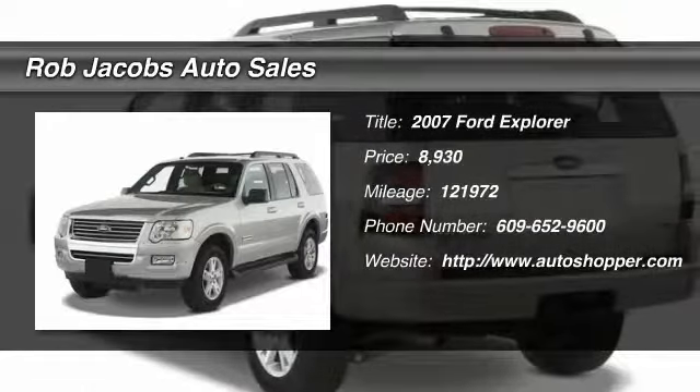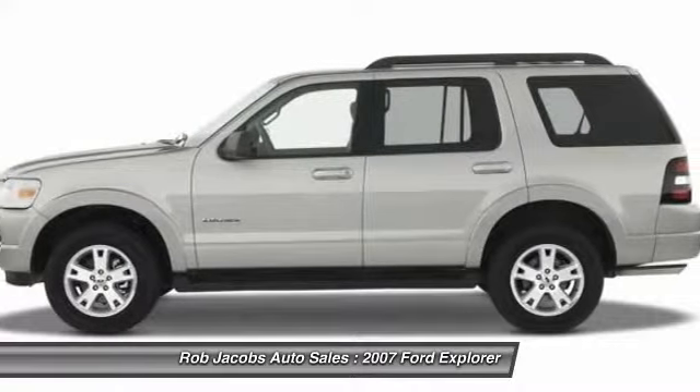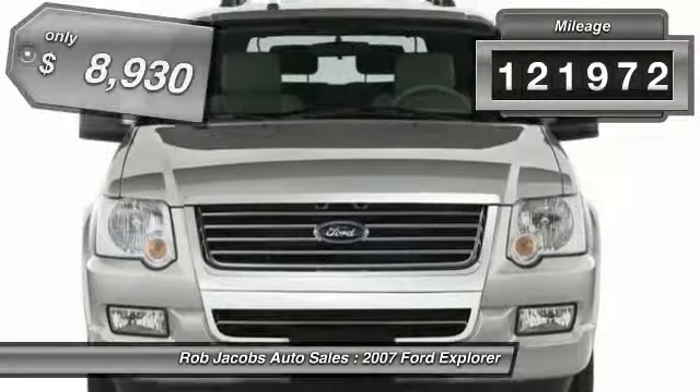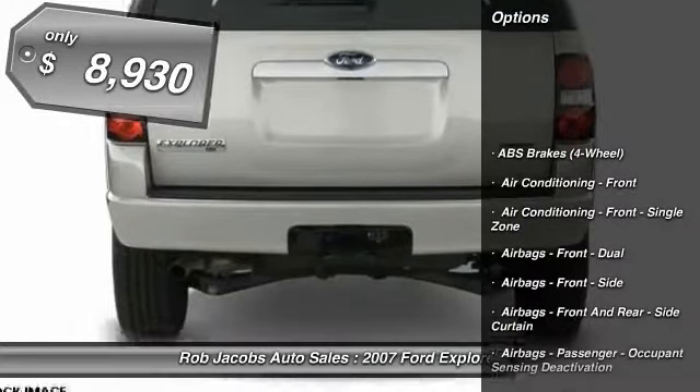The 2007 Ford Explorer. You've got a lot of capabilities to call on in a Ford Explorer. Don't underestimate your choices. This vehicle has less than 125,000 miles and is priced below $10,000.